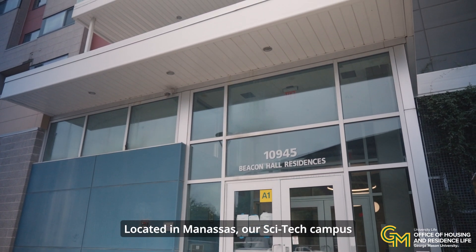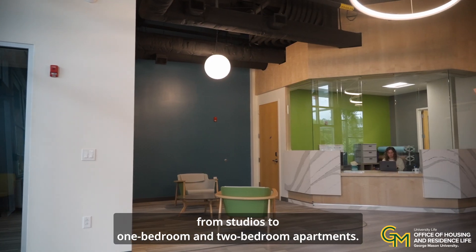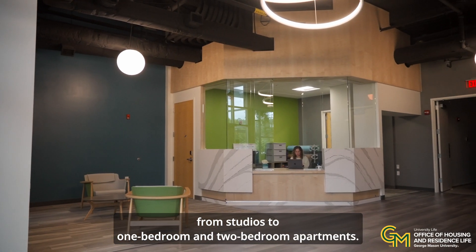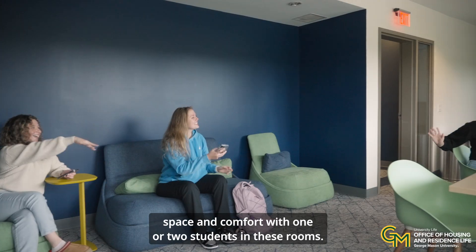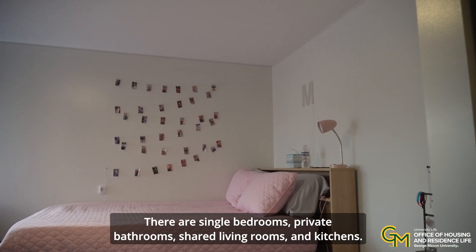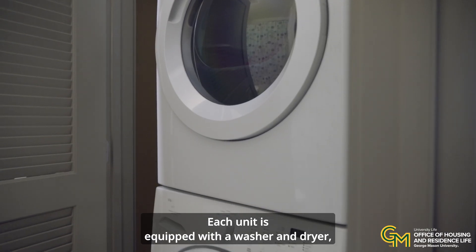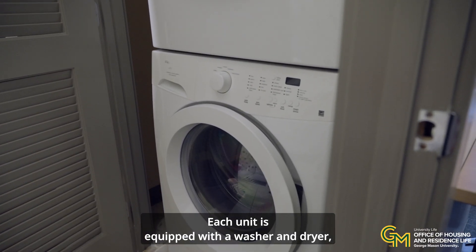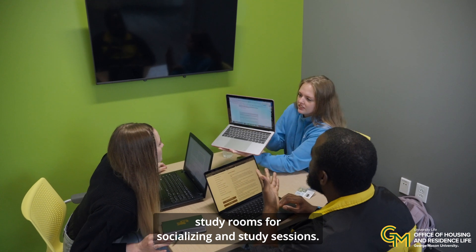Located in Manassas, our SciTech campus offers students a range of accommodation options from studios to one-bedroom and two-bedroom apartments. These fully furnished apartments provide personal space and comfort with one or two students per room. There are single bedrooms, private bathrooms, shared living rooms and kitchens. Each unit is equipped with a washer and dryer, and the building features lounges and study rooms for socializing and study sessions.